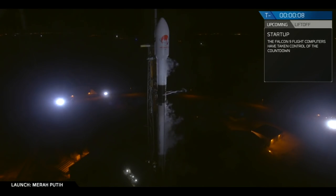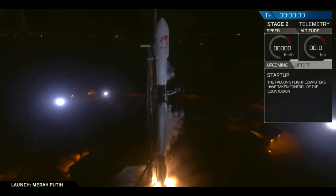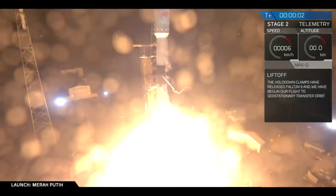10, 9, 8, 7, 6, 5, 4, 3, 2, 1, 0. Ignition. The fire.